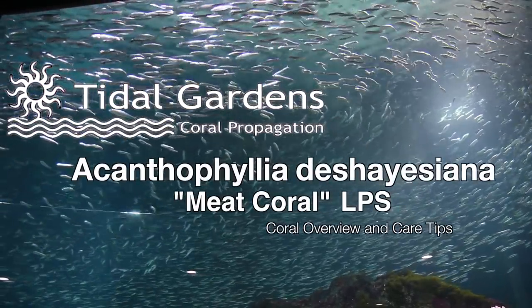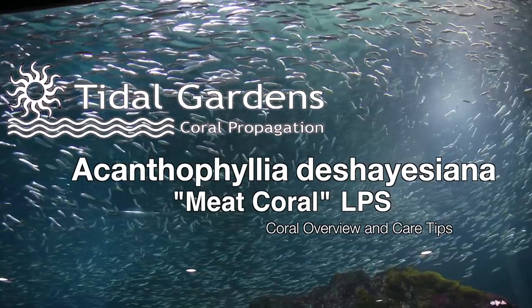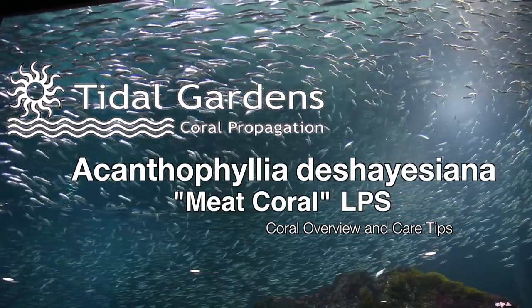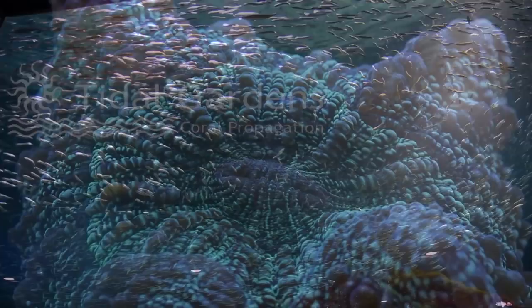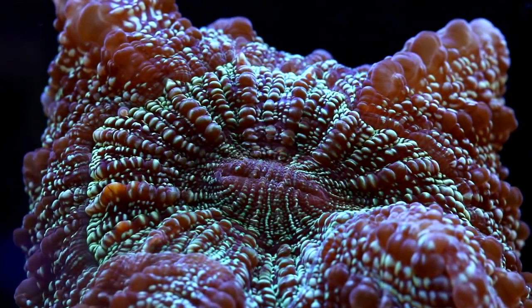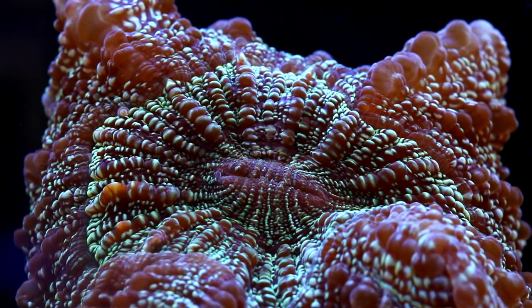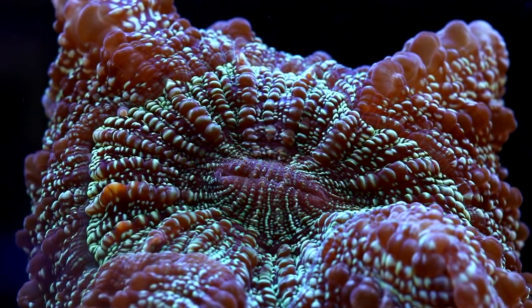Hi guys, it's Than from Tidal Gardens. One of my favorite corals is the Acanthophyllia. If you've never heard of an Acanthophyllia, it's not really too surprising. For years, these corals have been referred to as either Scolimia or Sinurina. It was only reclassified lately to its own genus.